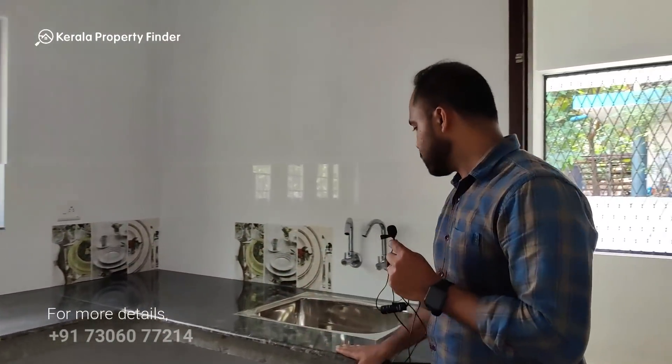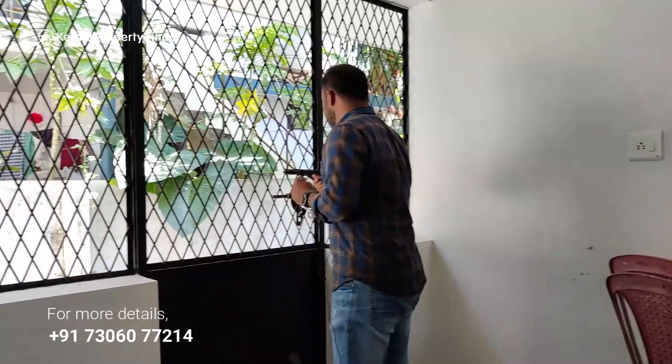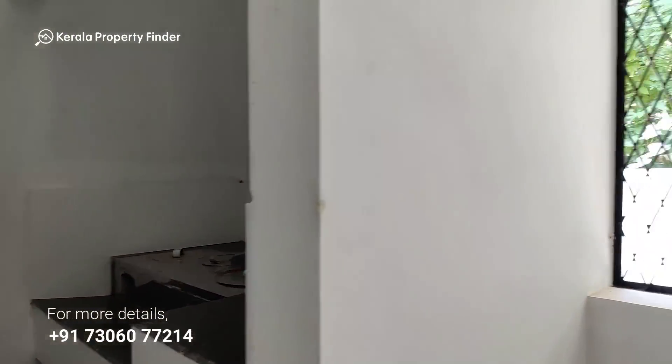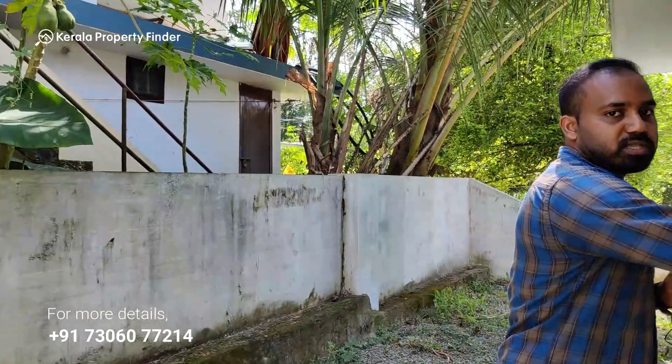This is the kitchen space — it is a limited space but functional. We are going to set the work area in the kitchen and at the back. There is a common bathroom here with both an Indian closet and a European closet.